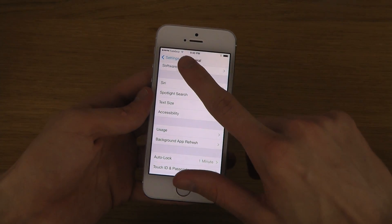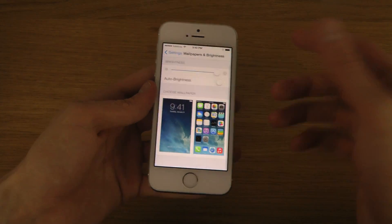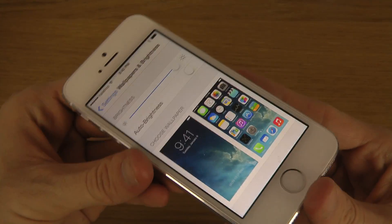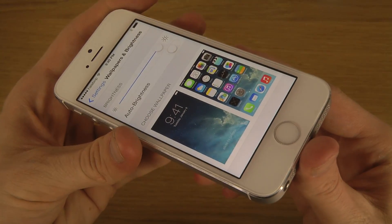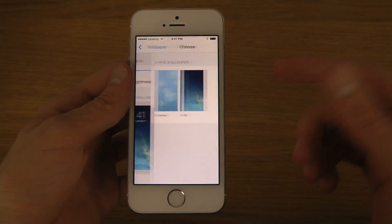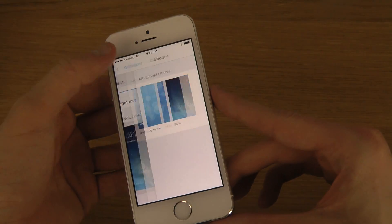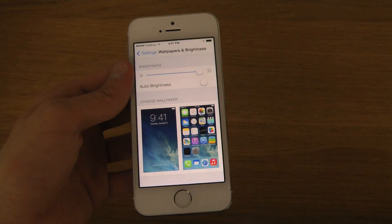If you go to wallpaper, you can see that you no longer have that tap at the top to choose wallpaper — you can use the touch down there instead. Actually, maybe that was just something I saw in the new iOS 7.1 beta and not in 7.0.5.